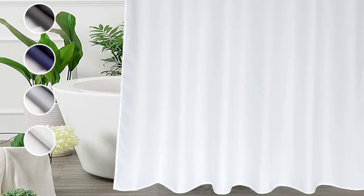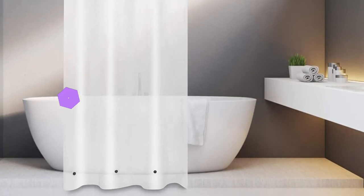Encased magnets at the bottom hem — especially useful in cast-iron tubs — keep the curtain in place to prevent splashes, trips, and slips. The header is reinforced with rust-resistant metal grommets to help lengthen the curtain liner's life. Wiping the curtain with a clean cloth is recommended to keep it pristine.